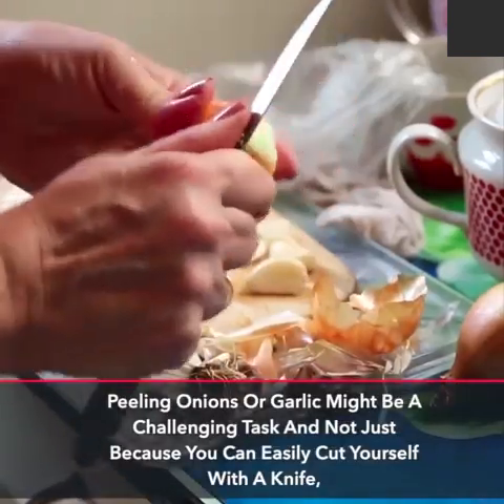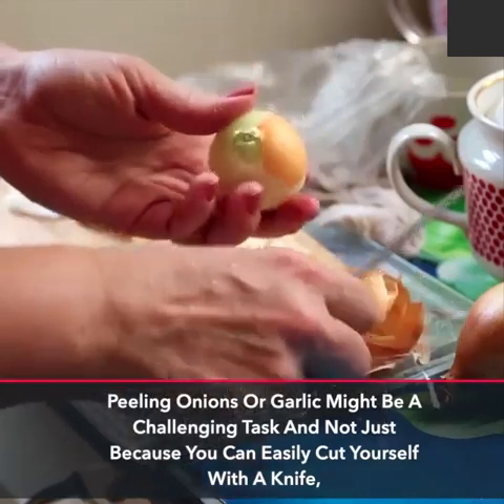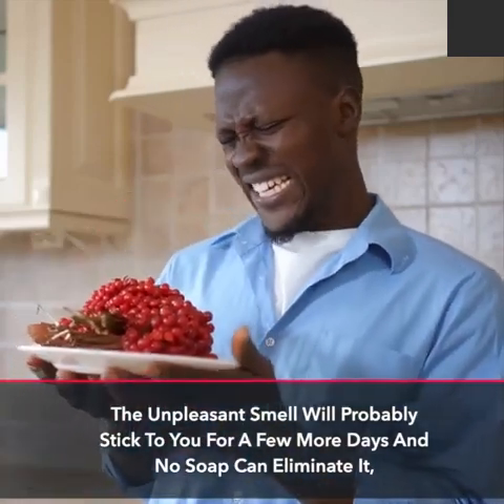Peeling onions or garlic might be a challenging task, and not just because you can easily cut yourself with a knife. The unpleasant smell will probably stick to you for a few more days and no soap can eliminate it.